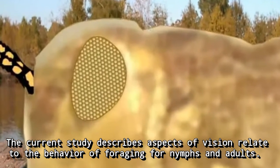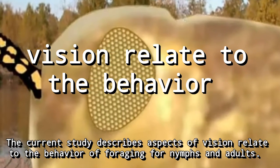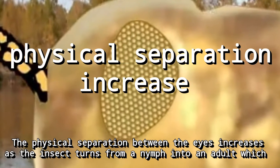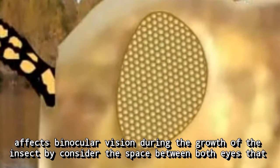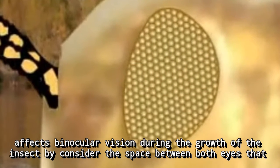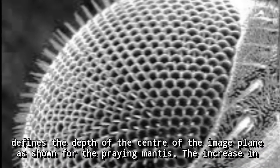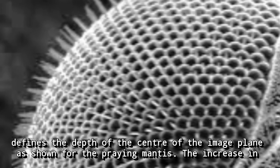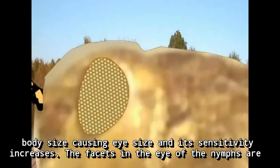The current study describes aspects of vision related to the foraging behaviours of nymphs and adults. The physical separation between the eyes increases as the insect turns from a nymph into an adult, which affects binocular vision. During growth, the space between both eyes defines the depth of the centre of the image plane, as shown for the praying mantis. Increases in body size cause eye size and sensitivity to increase.